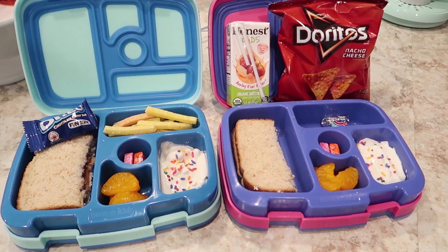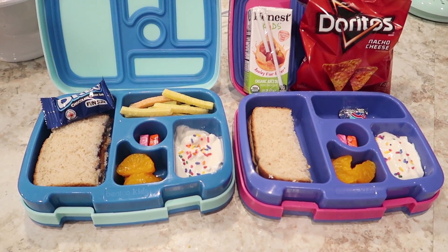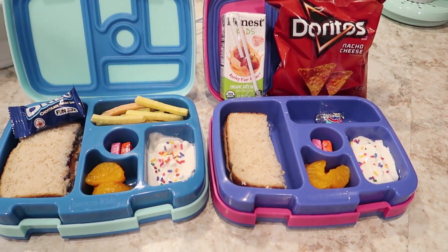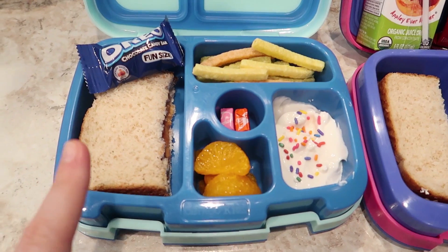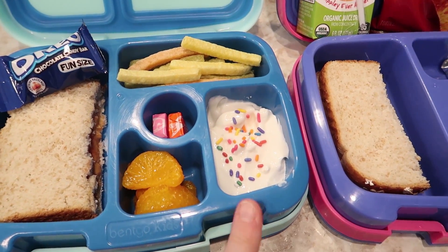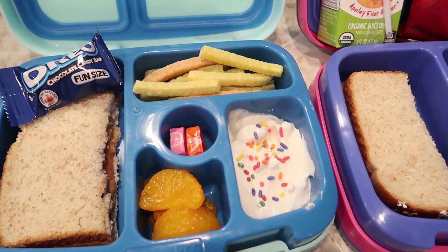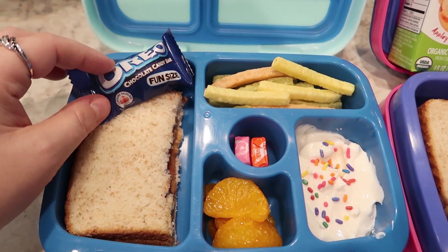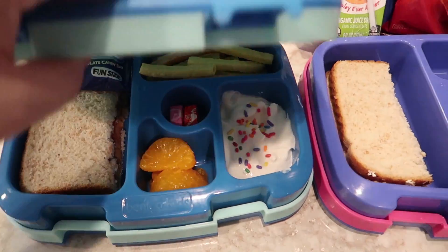So this is Thursday's lunch, and this will probably be the last lunch of the week — it was a shorter week, like I mentioned. Fridays they like to get pizza at school. Lunches are somewhat similar but there are some differences. Jackson has half of a peanut butter and jelly sandwich, some mandarin oranges, Oikos triple zero vanilla yogurt with a little bit of sprinkles. He wanted veggie straws, and then I let them pick some Halloween candy — so he picked a fun-sized Oreo and a little thing of Starburst. So that's his.